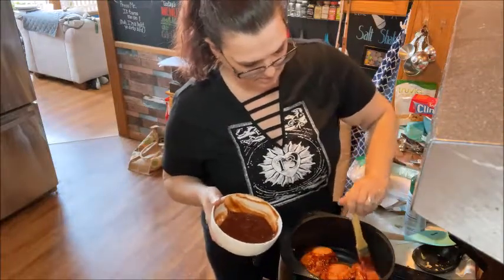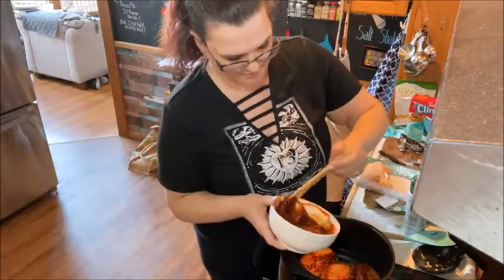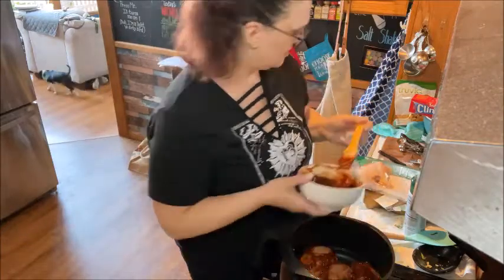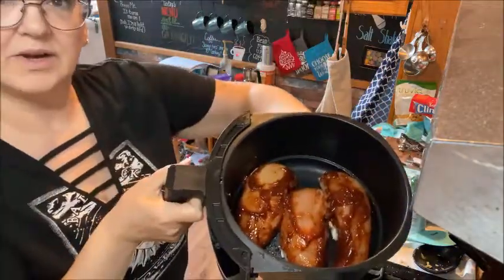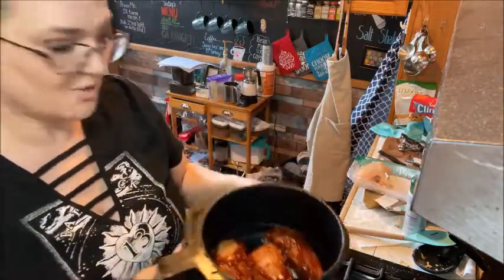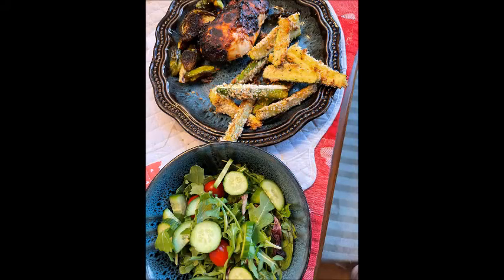Here we go. I'm going to put it in the air fryer at 400 for about 15 minutes and it should be good to go. I forgot to show it coming out of the oven and the air fryer, but this is what dinner looks like - the barbecued chicken, the Brussels sprouts, and the zucchini fries. I hope you guys enjoyed this video - give it a like and subscribe. I'd love to have you as part of the fam and I will see you in the next video.